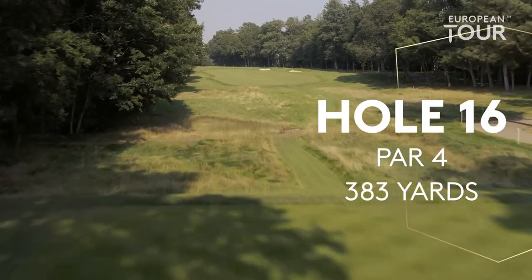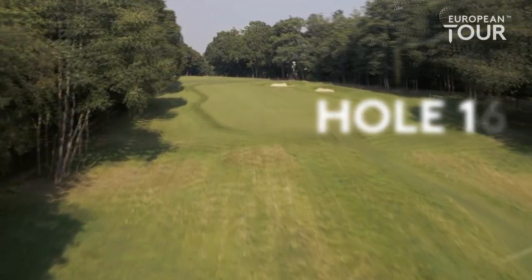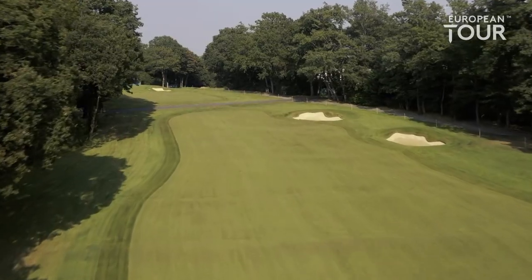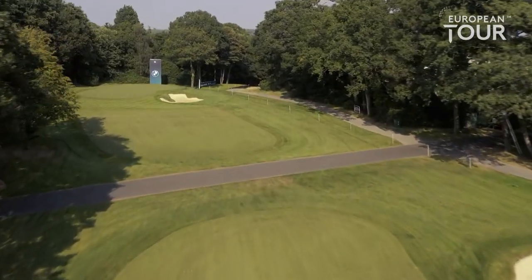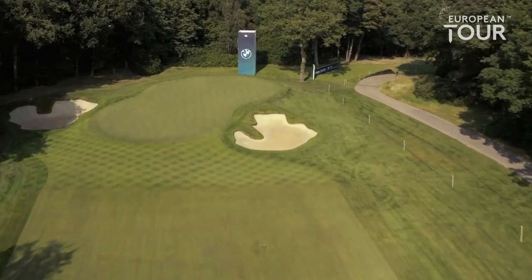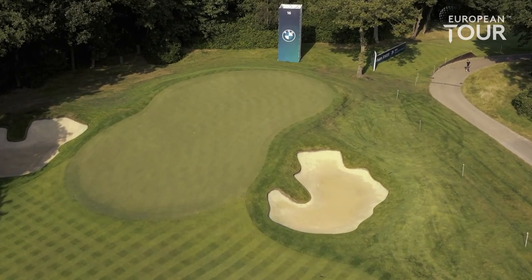An iron off the tee at par four 16. A couple of bunkers down the right really shouldn't come into play if you know your numbers, but pitching on the upslope you never quite know how the ball is going to react — it just turns a little from right to left. Should only really be an eight or a nine iron, possibly a wedge to a front pin. But the best thing about this hole is you've got one eye on the finish. Really you need to play 16 in maybe one or two under for four rounds.